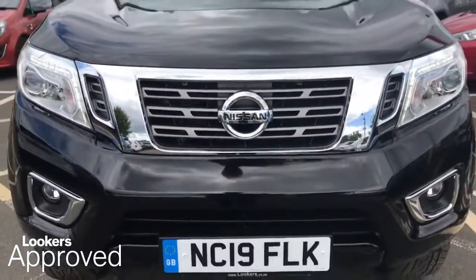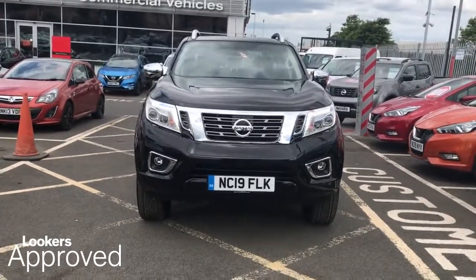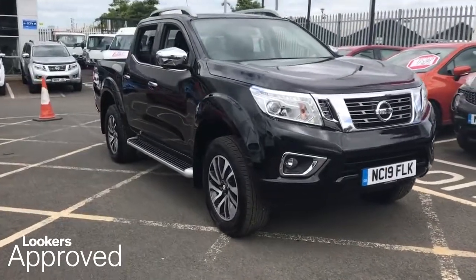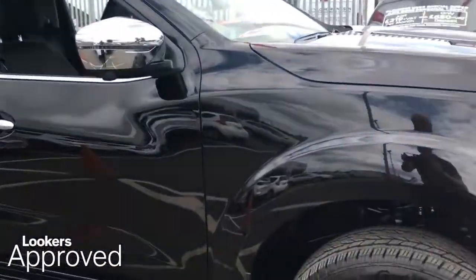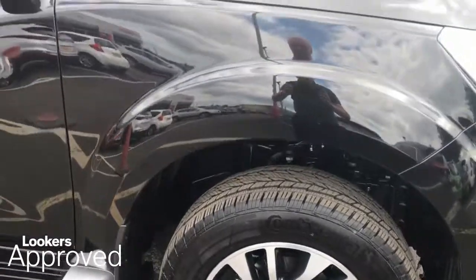I don't want to leave it to chance, when everything is changing. I don't want to live in the past, when everything is fading. Lookers are proud to present this Lookers Approved Used Vehicle. We're better together, so what do you think about it? I've thought about it.